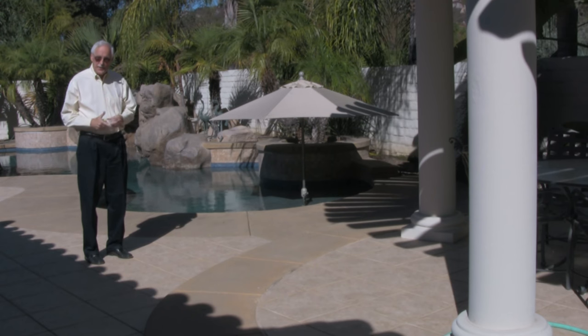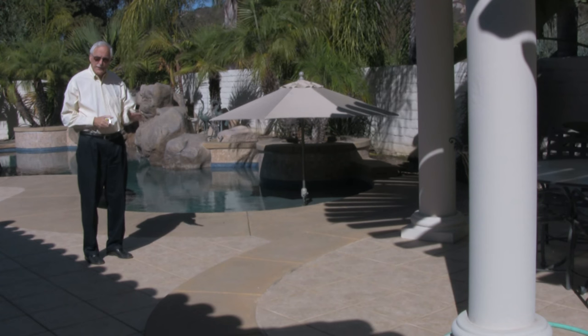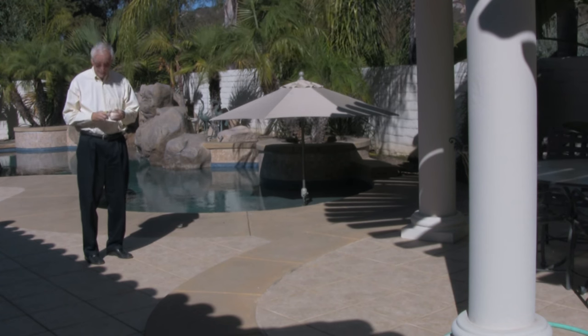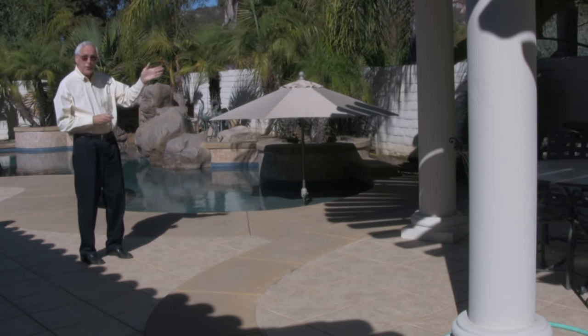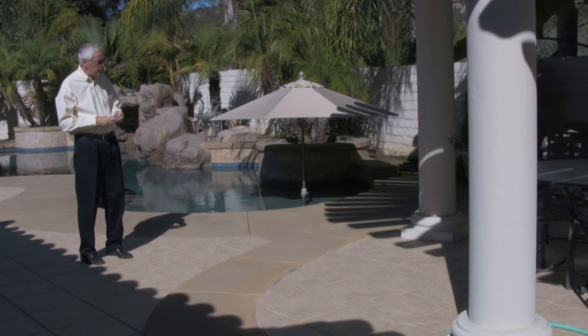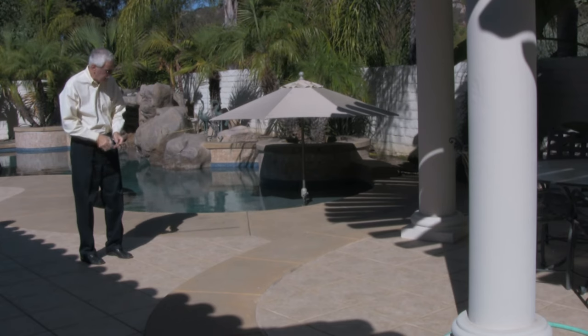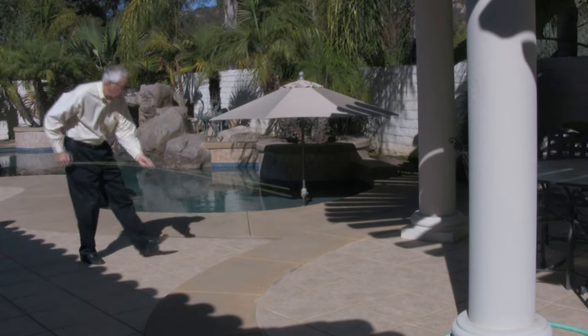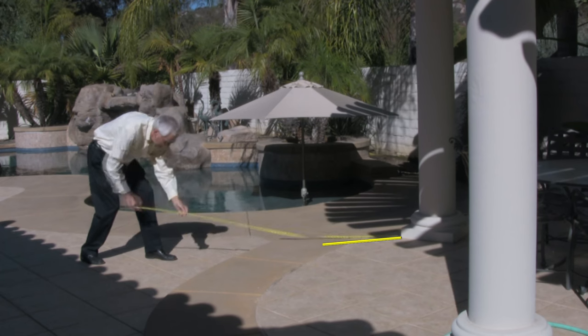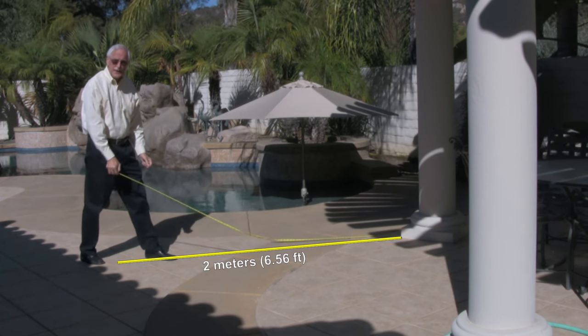Here I am in my backyard. This is where we'll begin to build the ladder that will take us to the stars. There's a post. If you want to know how far away it is, the simplest thing to do is to measure the distance with something like a tape measure. If we take a look at this one, it's two meters away.